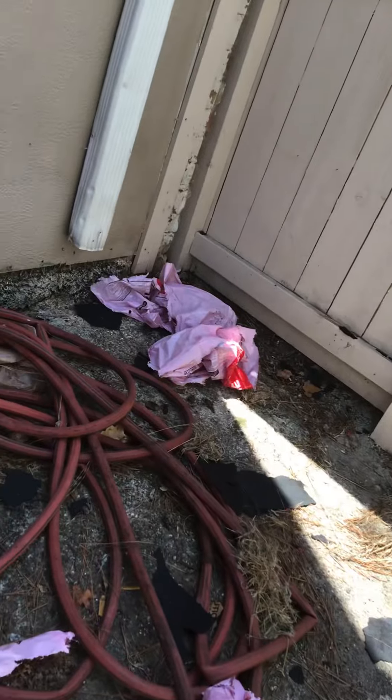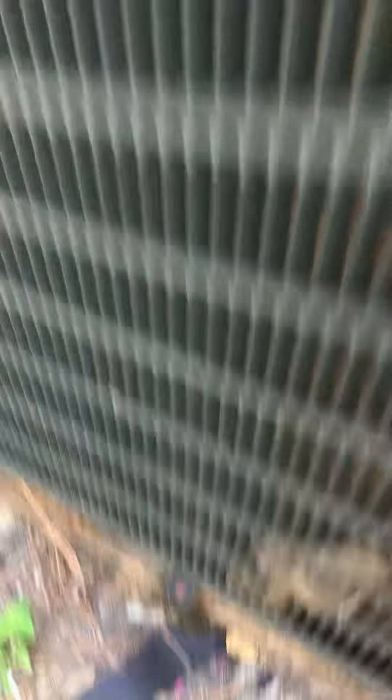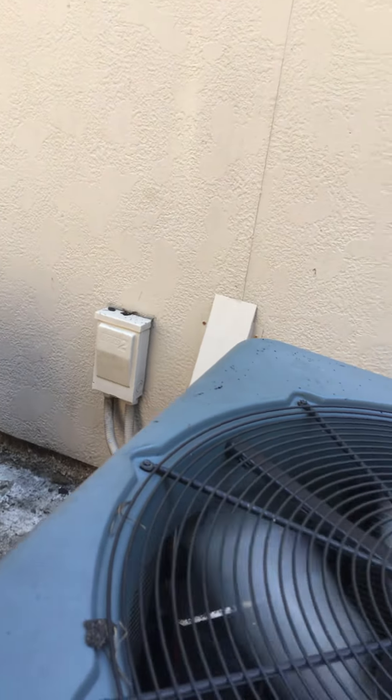Oh, maybe you can hear the compressor from here. It's running. It's like 95 degrees out and this thing is running. I don't know if you can see the data plate. You know, Carlo? But this is... so...